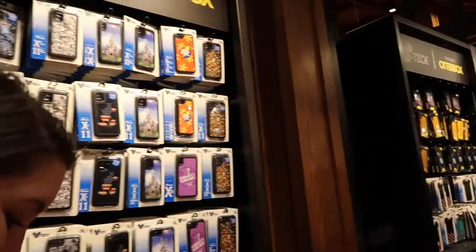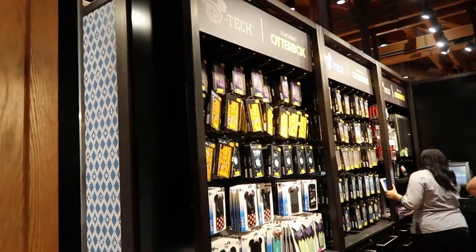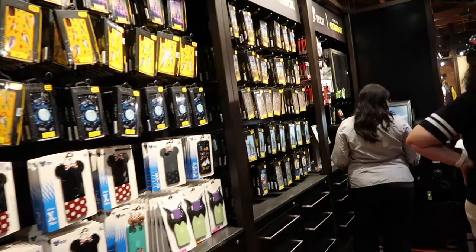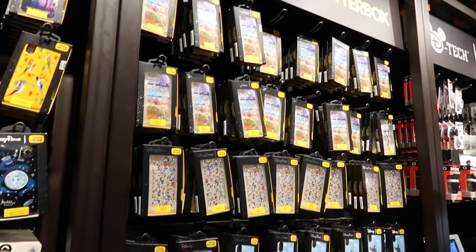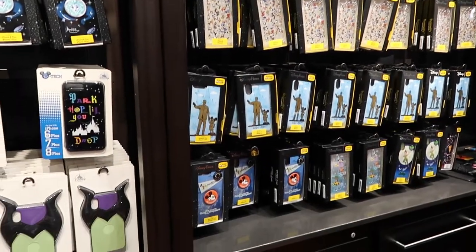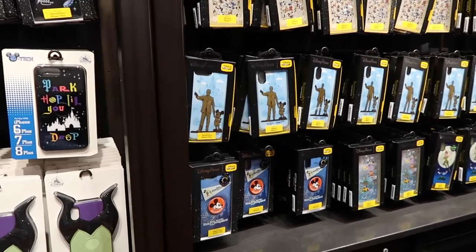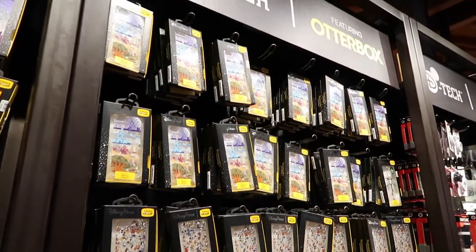They have a lot of choices and they sell Otterboxes here too, but I don't see the Park Life one since that just came out. Oh wait, they do have it — right there at the bottom. We actually mentioned that castle room Otterbox earlier. So lots of Otterbox cases here.